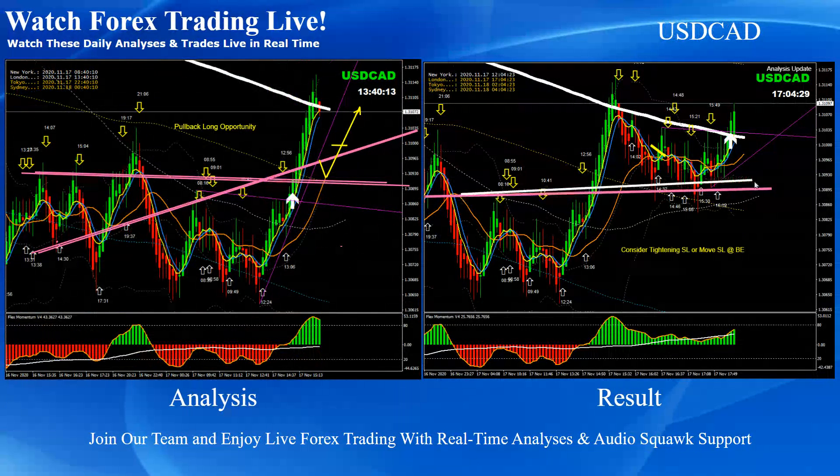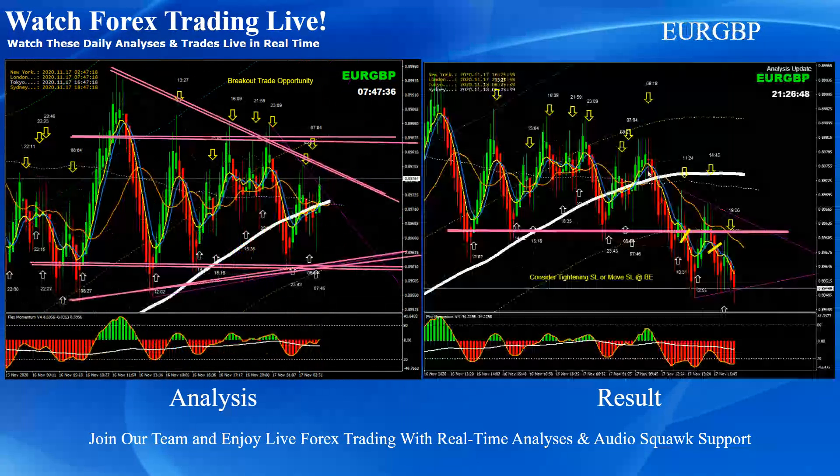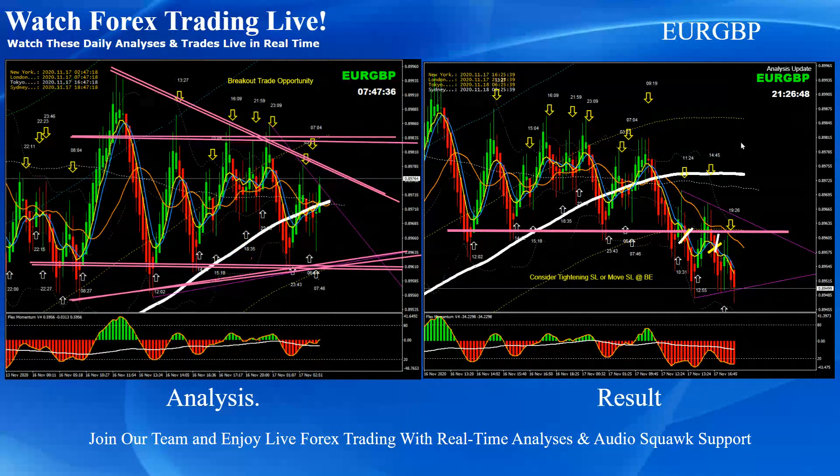On Dollar/CAD, as mentioned on the pullback, the price nicely respected the level — we took a long trade and stayed in the trade as long as the momentum was bullish. As soon as we took some profit and the price hit the previous high, we exited. Euro/Pound was pretty straightforward — consolidation breakout, and after the breakout we had another beautiful pullback short trade. That's it for today — despite low volatility, we managed a few good pips.